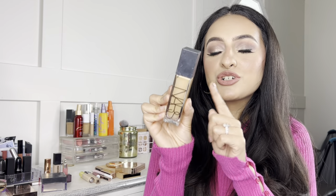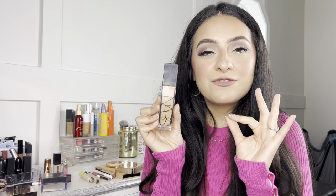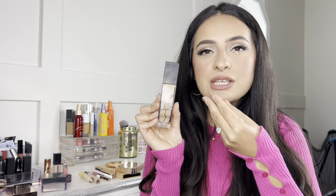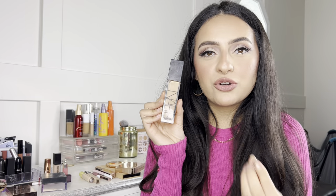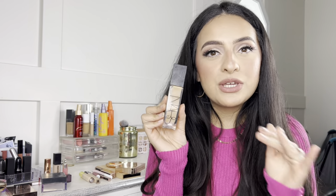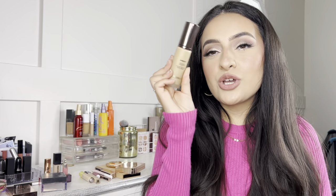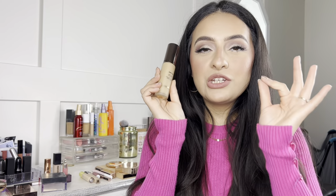Another favorite is the NARS Natural Radiant Longwear Foundation. It's such a beautiful foundation — very lightweight with an incredibly thin consistency, but the coverage is incredible. It leaves a really nice radiant finish on the skin without looking dewy or oily, plus it's long wearing. This one is definitely a top favorite for sure.